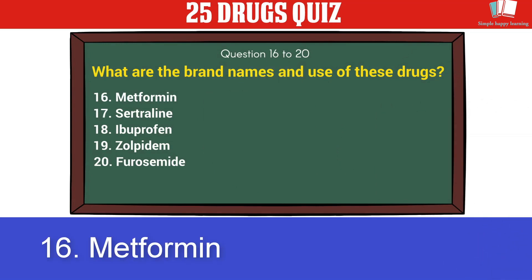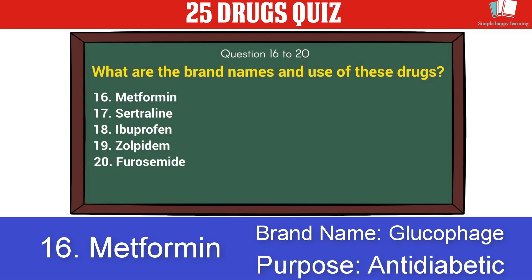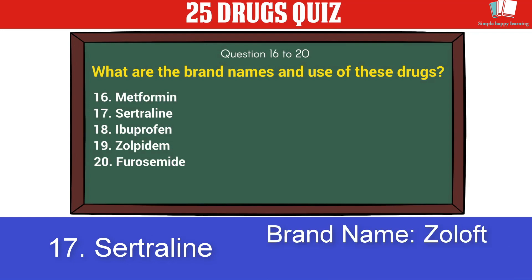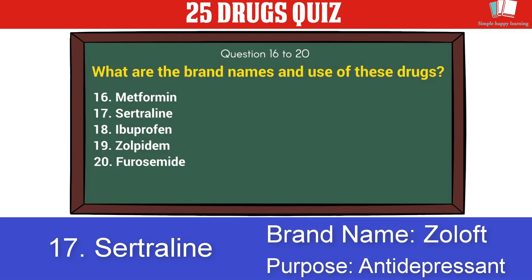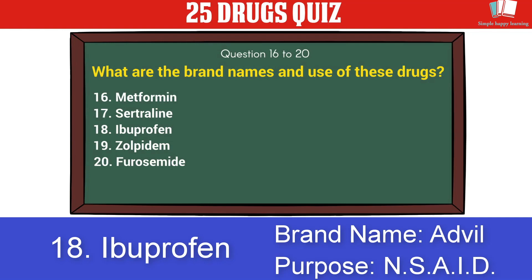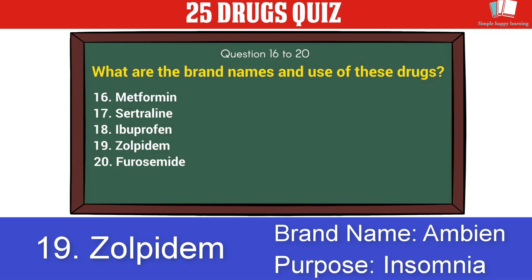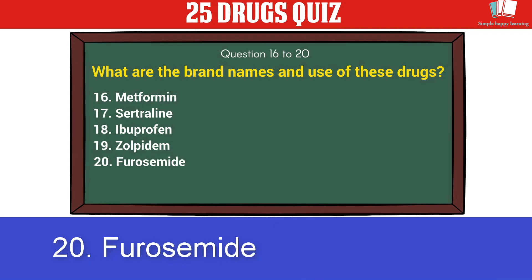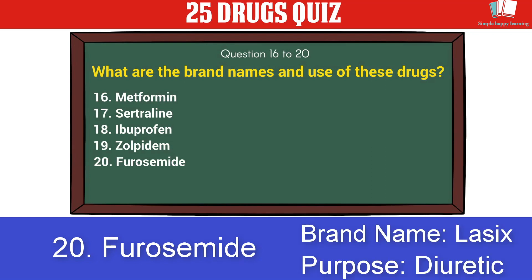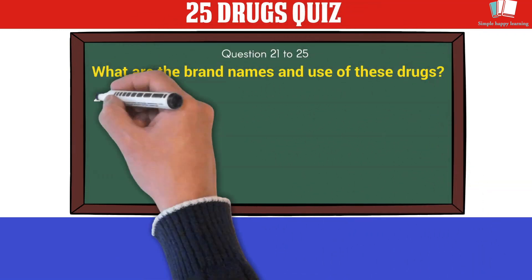16. Metformin — brand name Glucophage, purpose: anti-diabetic. 17. Sertraline — brand name Zoloft, purpose: antidepressant. 18. Ibuprofen — brand name Advil, purpose: NSAID. 19. Zolpidem — brand name Ambien, purpose: insomnia. 20. Furosemide — brand name Lasix, purpose: diuretic.